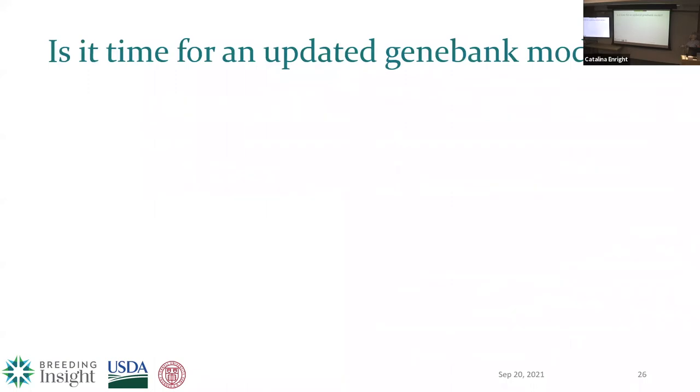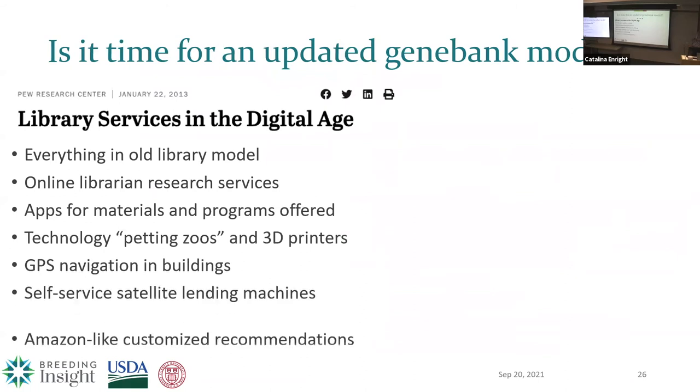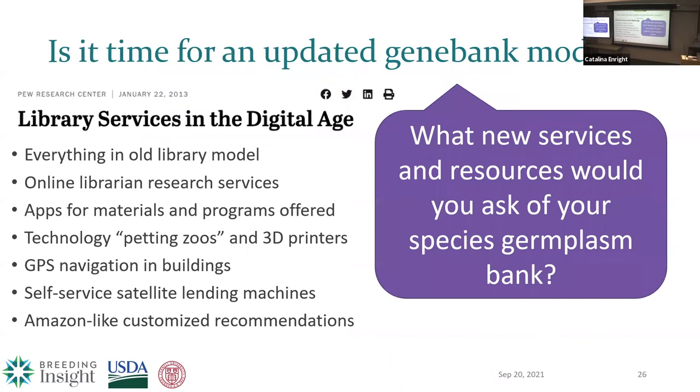My last slide on this section asks: is it time for an updated gene bank model? In 2003–2013, a Pew Research Study asked people what they want from their brick-and-mortar libraries. Everyone wanted everything in the old model, plus a bunch of new stuff that was not anticipated. So my question to you is: what new resources or services would you ask of your species' germplasm bank? What new mandates or roles should they be playing in the propagation and migration of native traits into breeding programs?